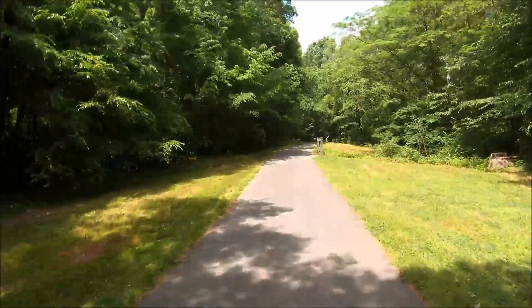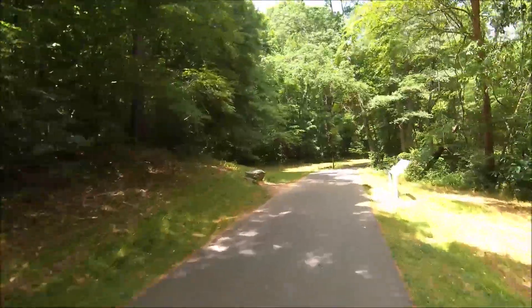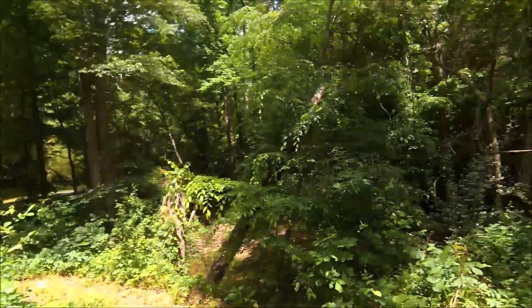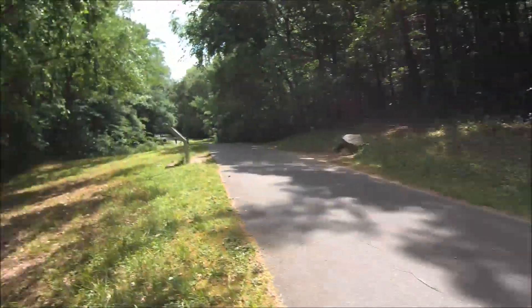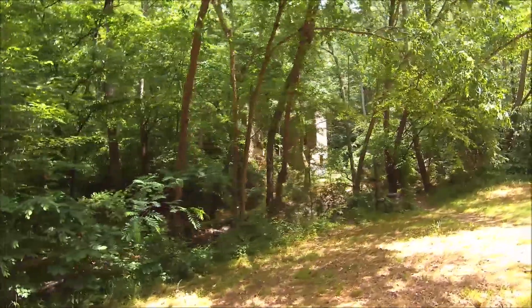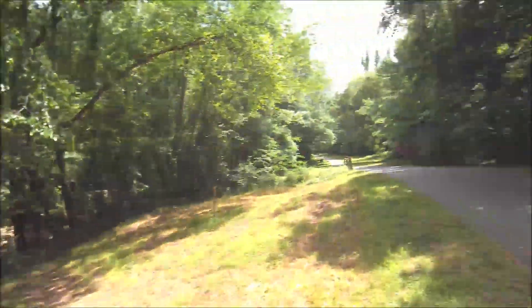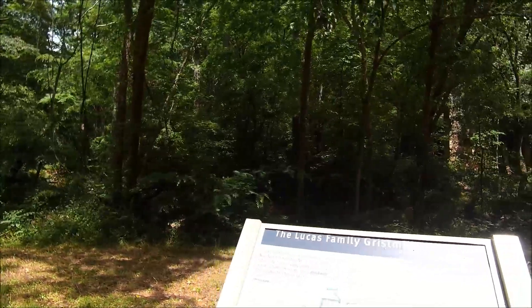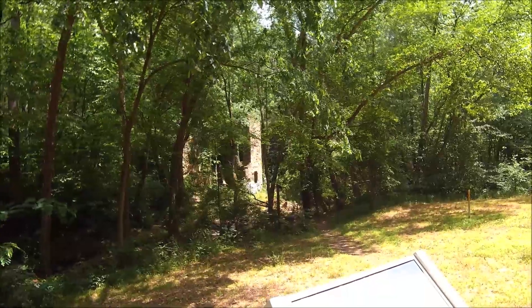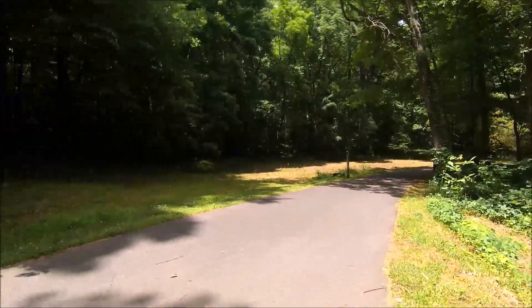We've got a little small hill here but on the Zeus it doesn't really affect it much because it's got so much power to it. And then a little downhill. There's actually an old mill back here, back in the day. This is the old grist mill from back in the day, as you can see back in the woods. It used to have a water wheel on it, actually a long time ago, and I think it finally just deteriorated and fell down.